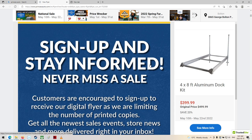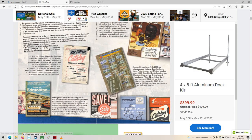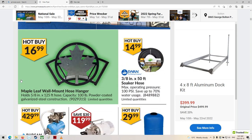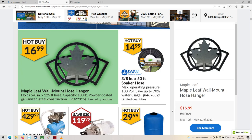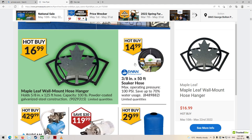Sign up and stay informed — never miss a sale. What is that? Maple leaf wall mount hose hanger — that's neat. Roll your hose around. That's kind of cool — $17. Probably made in China, of course.